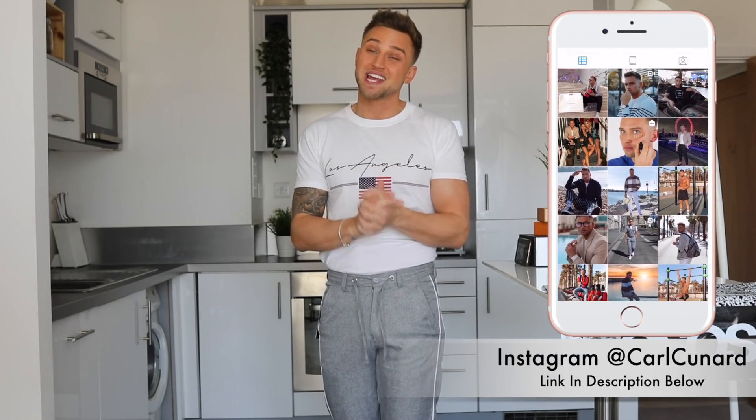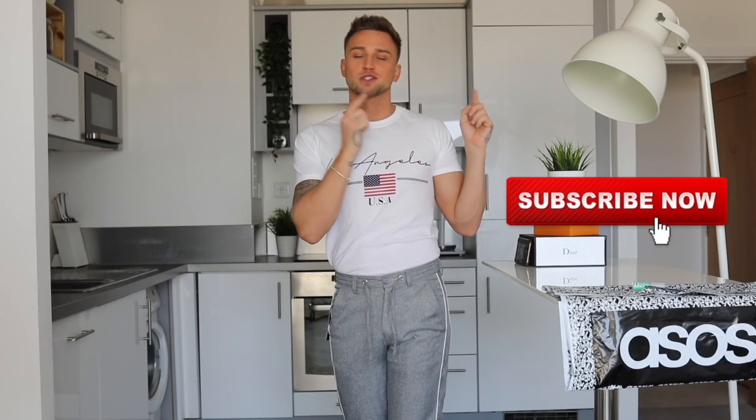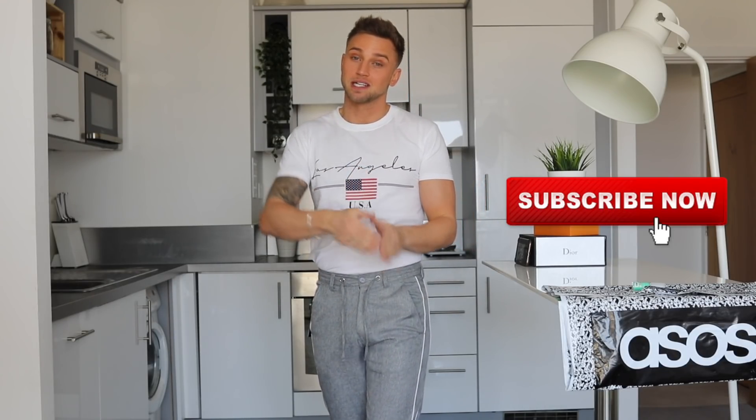I'll be linking everything I've shown you in today's video down in the description box below. If you want to see what Coachella outfits I'm wearing, don't forget my Instagram is there — come over and drop me a follow. Say hello so I know you've come over from YouTube so I can say a big hello back. Don't forget to give me that all-important thumbs up. If you are new to my channel, thanks for joining me. Don't forget to click that subscribe button, and I'll be seeing you guys very soon on my next video. Thanks for watching, guys. Take care.